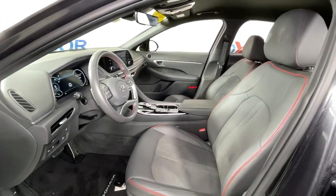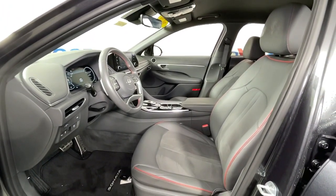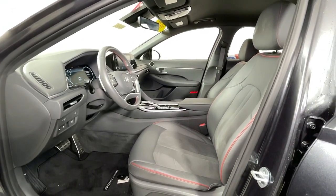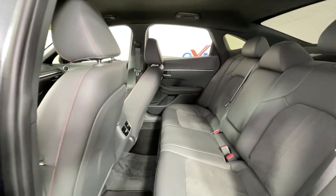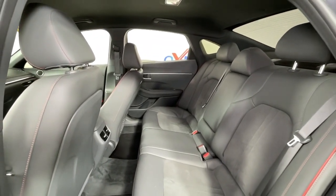The following are some of this vehicle's highlighted options: electronic stability control, trip computer, power windows, bucket seats, wheel locks, four-wheel disc brakes, and power steering.